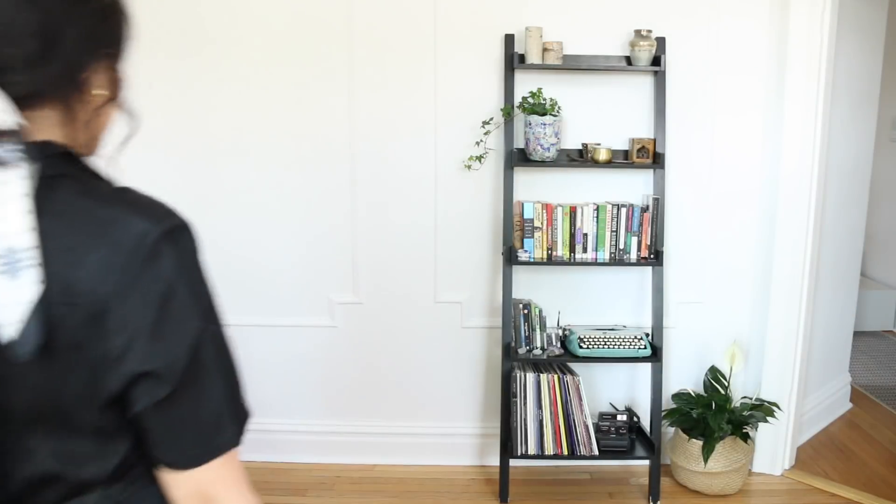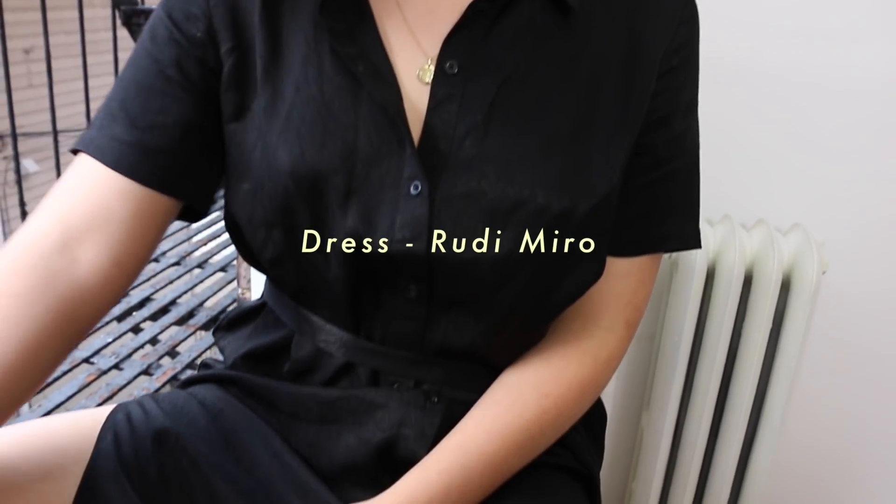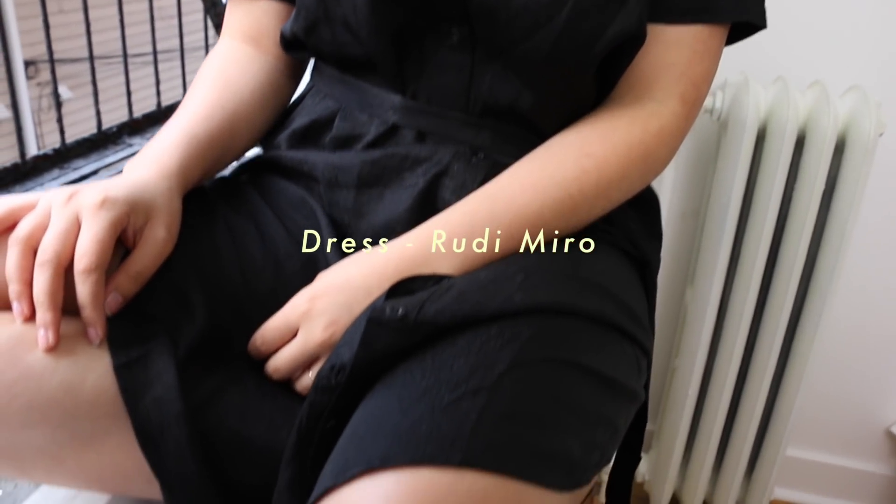Thursday I mostly stayed at home doing some work, but later in the evening I went to HomeGoods with Roger to see if I could find any good bargains for the apartment. I just threw on this really easy breezy dress that's from an ethical Australian brand called Rudy Miro. The fabric is really soft and wearable and overall just beautiful.